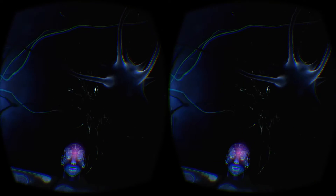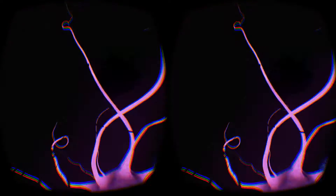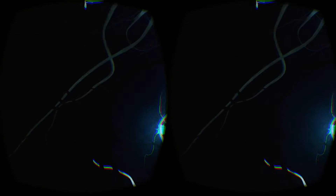Understanding the complexities of this three-pound supercomputer is extremely challenging. It's estimated our knowledge of the brain is roughly 50 years behind our knowledge of nearly every other organ in the body. If we're able to understand the brain as well as we understand other organs, we can help more than 450 million people living with neurological diseases worldwide.